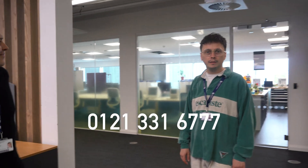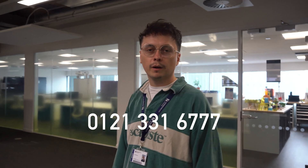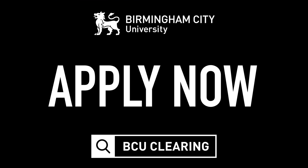There are also foundation years available — the entry qualifications are a little bit lower, but they give you that grounding in the first year before you move on to the same degree for the next three years. If you're interested in applying to BCU through clearing, you can find the clearing hotline on 0121 331 6777.